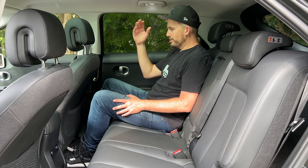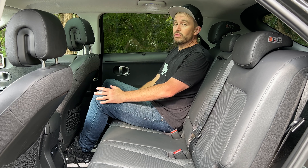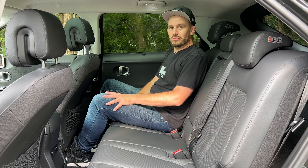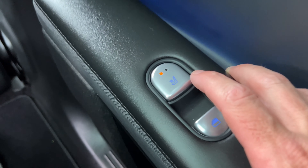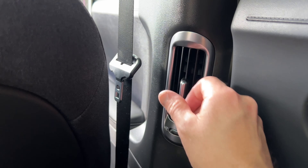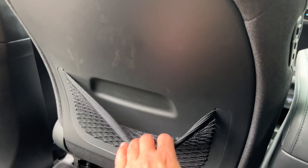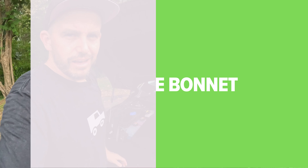Back seat space in the Ioniq 5 is exceptional. There's plenty of room for someone my size — I'm six foot, 182 centimetres — with the seat set for me. Headroom is great and the panoramic roof is fantastic. Kids are going to love it back here with so much sky above them. There are isofix points on both window seats and three top-tether points. The outboard seats have heating, little sunshades on the windows, USB charging, and rear seat air vents in the pillars that sit a bit higher and direct air better toward children's faces. There's also a pair of cup holders, flip-down armrests, and kickable hard backplates on the front seats.